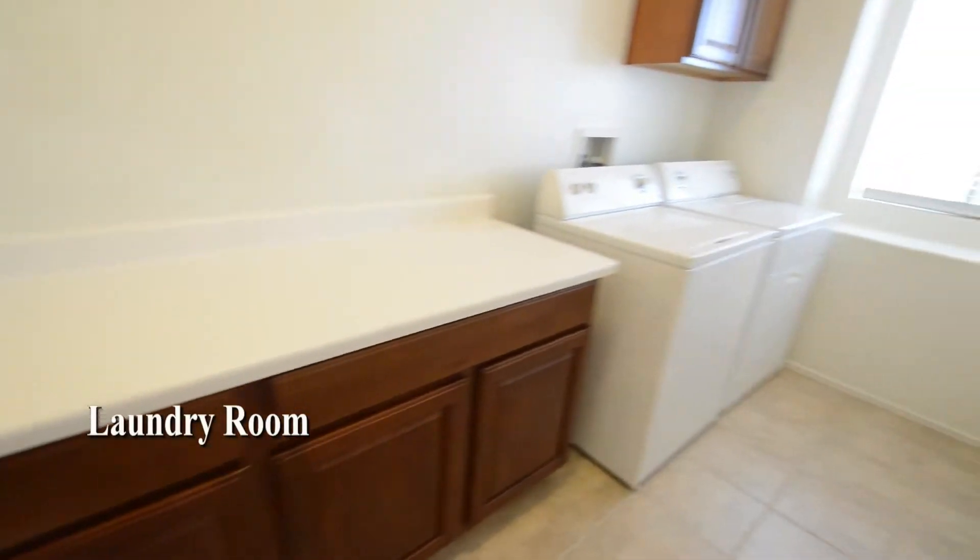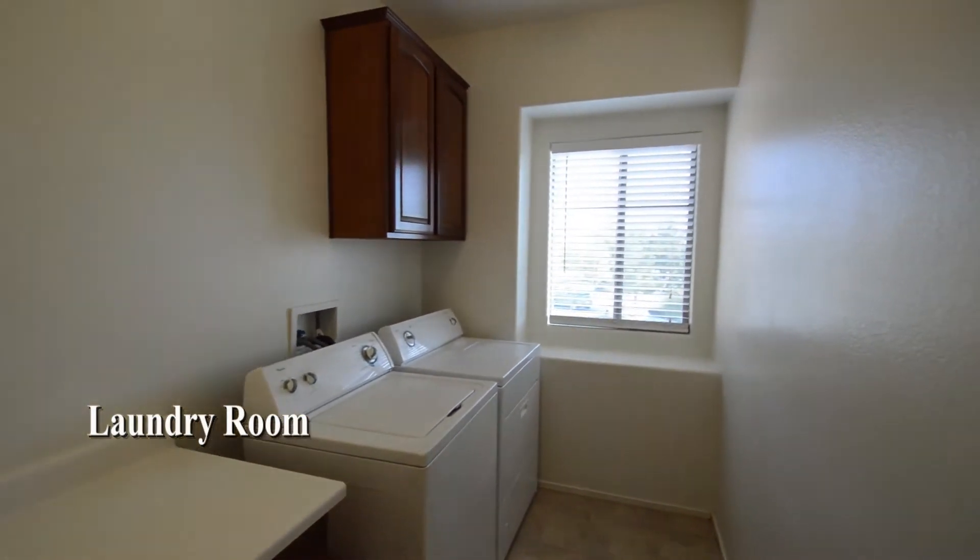The laundry room has a tile floor, large cabinet with a laminate top, and the washer and dryer are included in the rent.